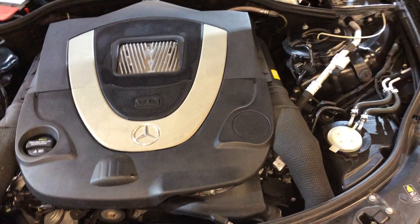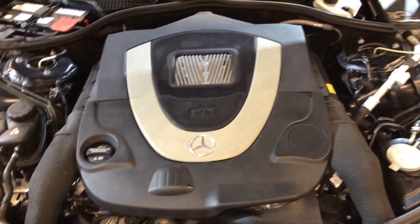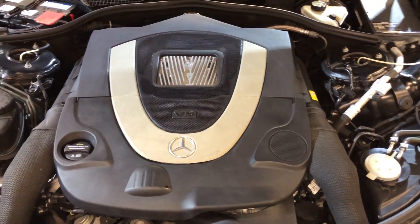2009 Mercedes S550 4Matic, one owner, clean Carfax — a beautiful car.